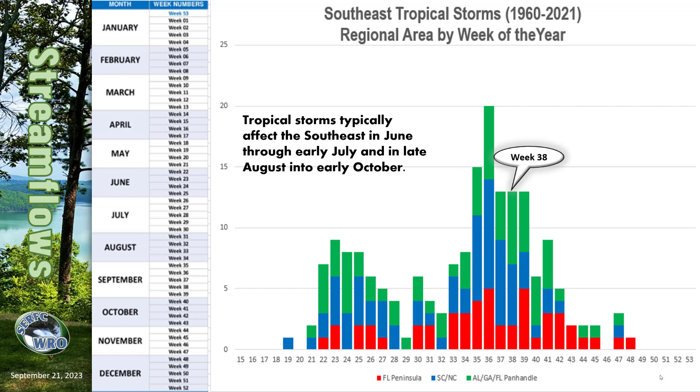Looking at tropical storms broken down by regions of the southeast U.S., we can see that we've passed the peak, but we will remain in an active environment through about week 40. Tropical impacts during this time of year have been more in the regions of our green and blue bars, including the Carolinas, where Haley will be discussing some of the upcoming weekend rain impacts. Remember that our south and central Florida flood climatology has a minimum during this week, and the Florida Peninsula is the region that has the lowest count for tropical systems during this week. I will now hand it over to Haley to discuss the upcoming meteorology.